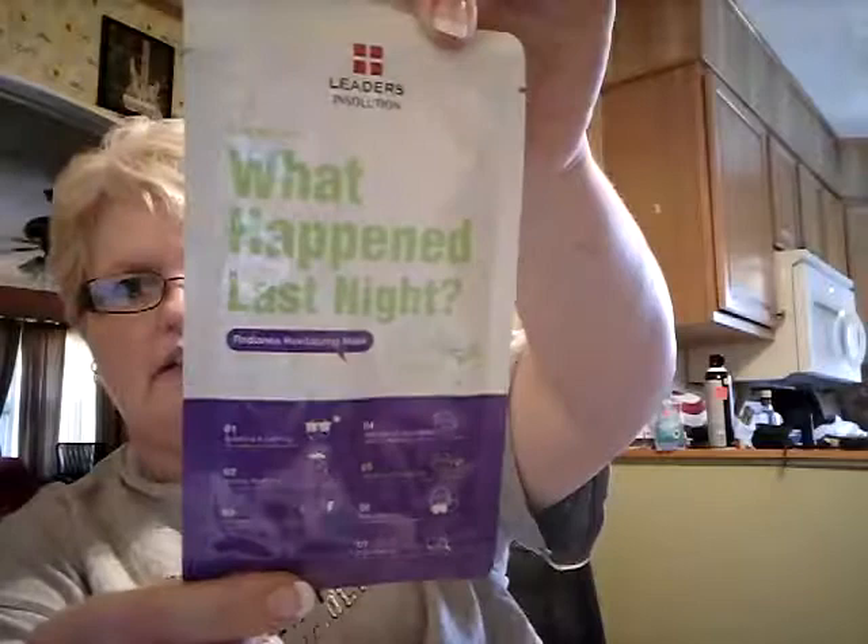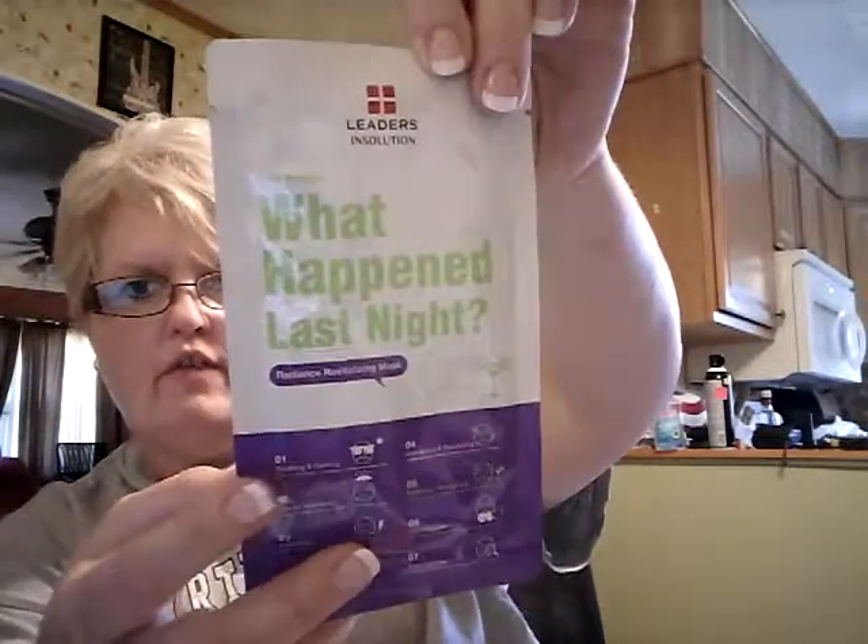So, these are not in the bag, but they were in this bag. What happened last night — one of them is a face mask. Radiance Revitalizing Mask. Soothing and Calming, Intense Hydrating, Exfoliating, Anti-Aging and Nourishing, Radiance Revitalizing, Anti-Pollution, and Pore Refining. There's one of the masks, and it came with two. The second one is called Pore Gone for Good — Pore Refining Mask. Soothing and Calming, Anti-Pollution, Pore Refining.